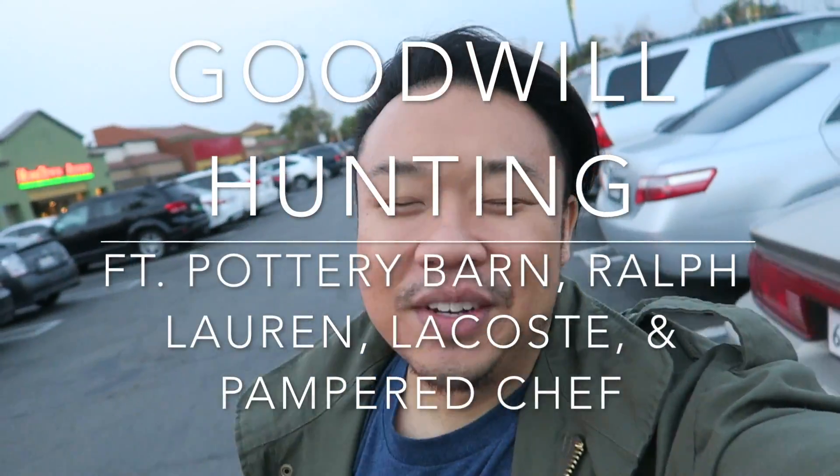Hey guys, it's Hadrian here. Welcome to another episode of Goodwill Hunting. I am at the Goodwill and we're gonna go see if we can find anything good. If you guys want to see more thrifting videos, I have a link right up there — just hit that button. A window will pop out and you guys can select the playlist, and I'll also have all the playlists down below in the description box. Check out my other thrifting videos, haul videos, and handbag rehab videos. So let's go inside and see if we can find anything good. Cross your fingers, hopefully we can find something awesome.